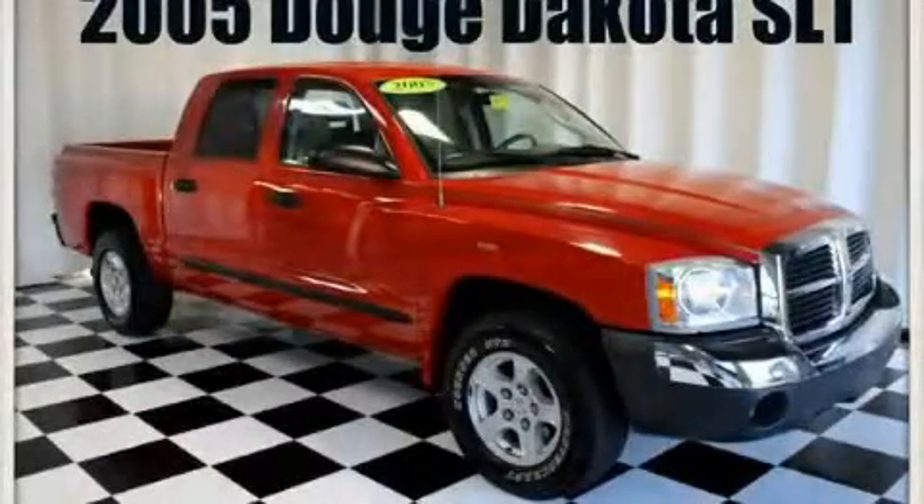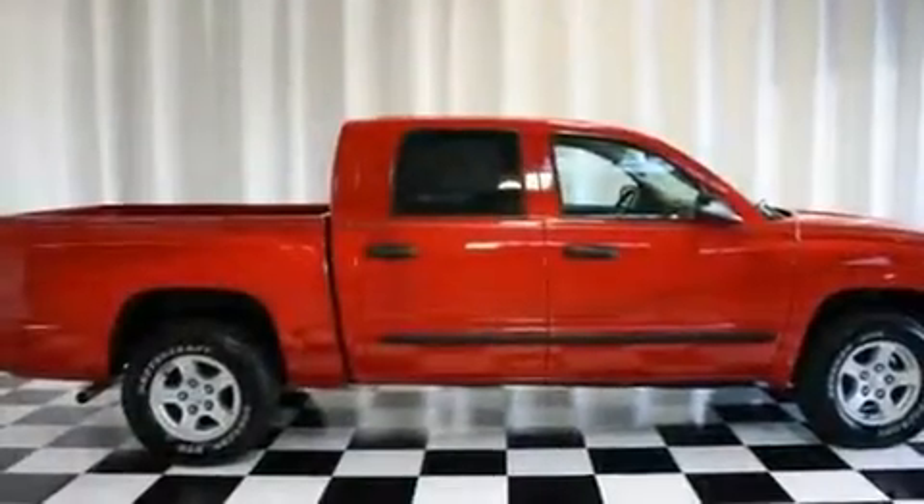This is a 2005 Dodge Dakota. It has what you need for work as well as what you want for play.